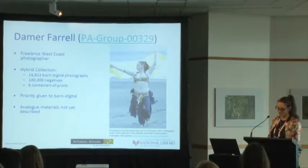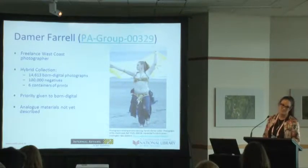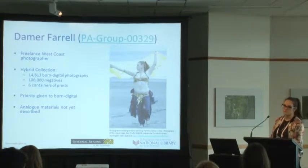His files were downloaded from his computer and handed over to Turnbull Library staff. This was the first collection in which the born digital component was given priority over the analogue collection. It was a really well-organised collection as a result — very well organised into folders, as any commercial photographer will tell you. The vast majority of file names were nonsensical, generated by his digital camera.